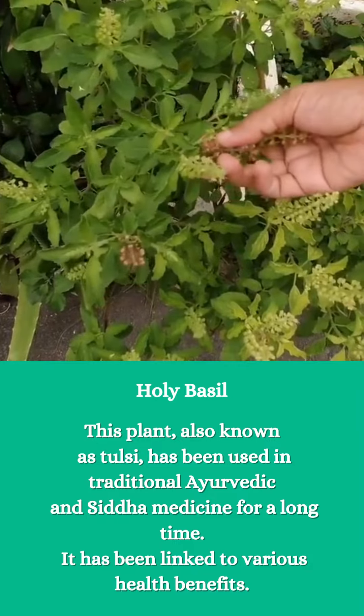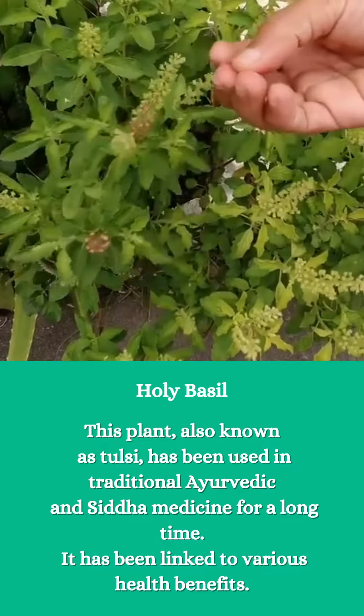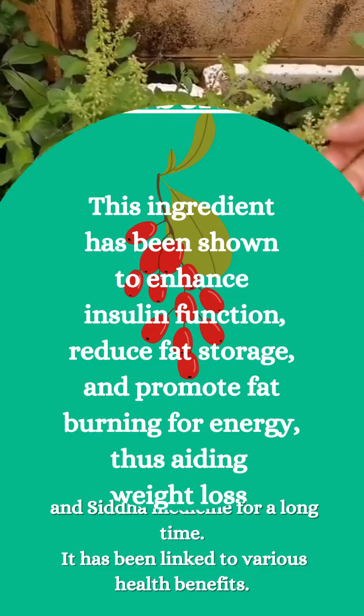Holy Basil — this plant, also known as Tulsi, has been used in traditional Ayurvedic and Siddha medicine for a long time. It has been linked to various health benefits.